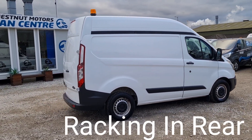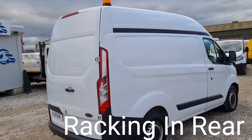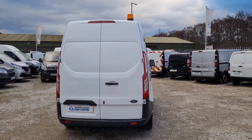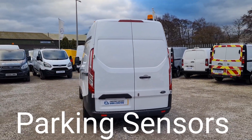It's a 2.2 diesel, we've got the timing chain rather than cam belt. 80,000 miles with full service history. Double rear doors at the back, and rear parking sensors too.